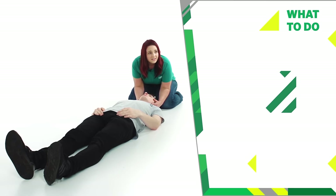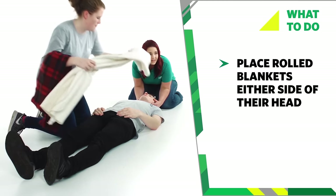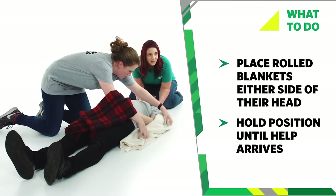While you support their head, ask a helper to place rolled up blankets, towels or clothes on either side of the casualty's head. Make sure you continue to hold this position until emergency help arrives.